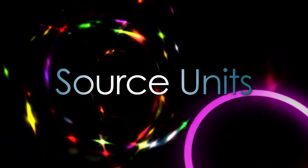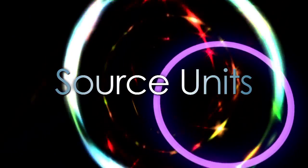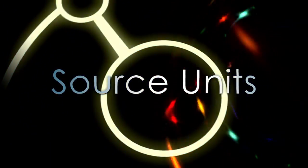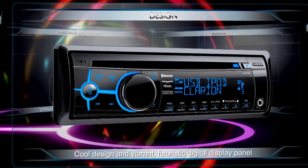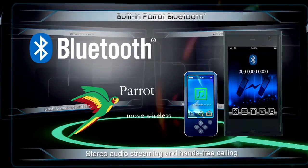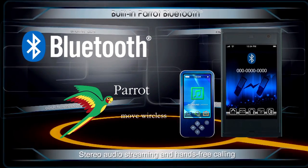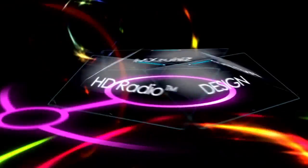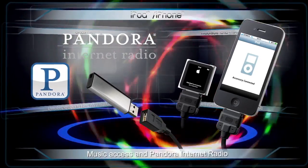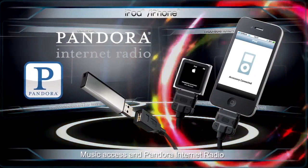Source Units. Clarion's Car Audio Source Units offer a revolutionary experience that completely redefines on-board entertainment. You get the cool design and vibrant futuristic digital display panel, built-in Parrot Bluetooth for stereo audio streaming and hands-free calling, iPod, iPhone and USB connectivity and access to Pandora Internet Radio.